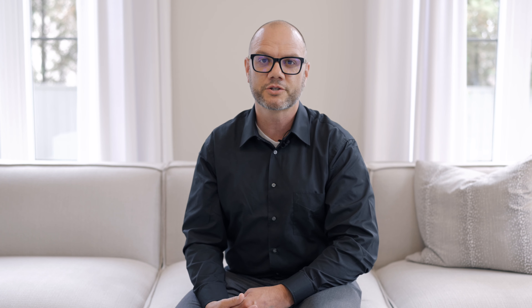We're at the 2021 Princess Margaret Lottery Home here in Oakville off of Lakeshore, and it's a beautiful place this year. It's been a lot of fun to be the landscape designer, and it's great with the show home because we're involved right from the get-go.